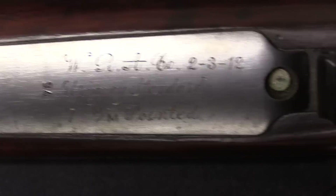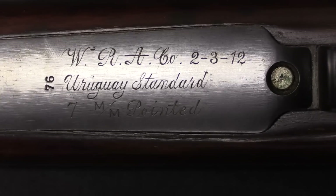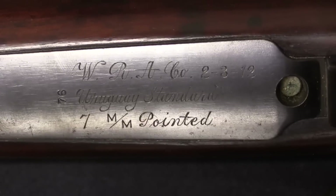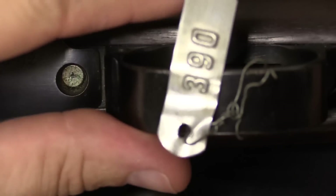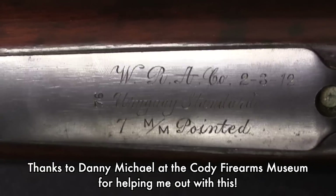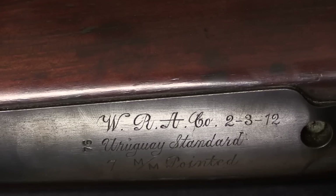I love the engraving on that — it's just really cool. Clearly hand-done and very nicely cursive script engraved. Now in case you're wondering about the authenticity, Winchester's collection record does survive to this day. They catalogued it and it's been published. And in fact, gun number 390 is documented as being an Uruguayan DWM Mauser of this serial number 776. So this is the real deal.